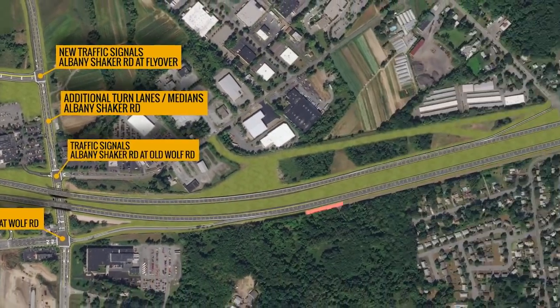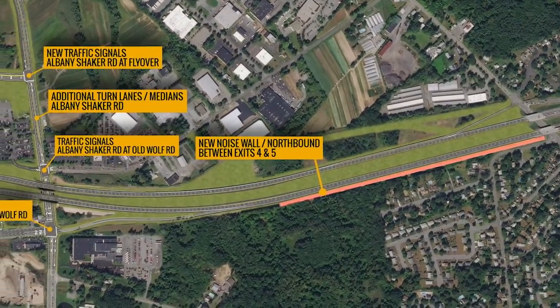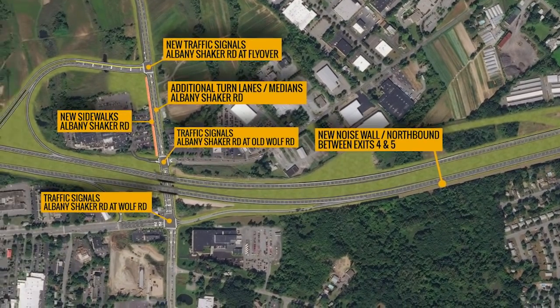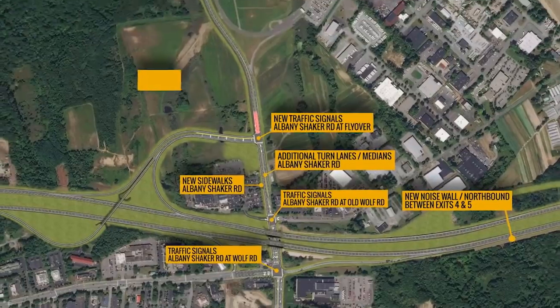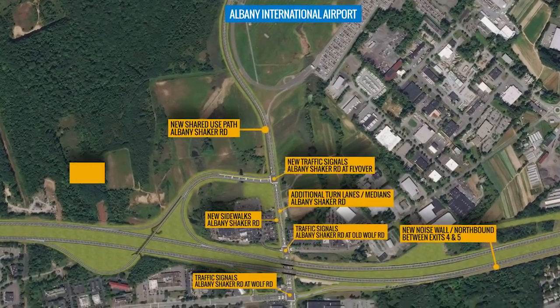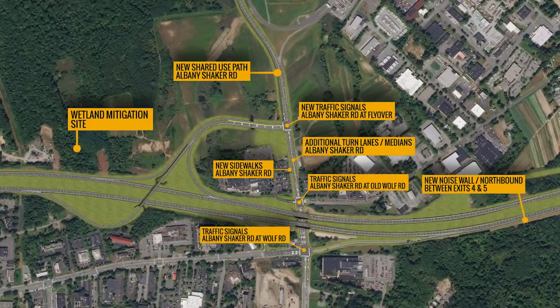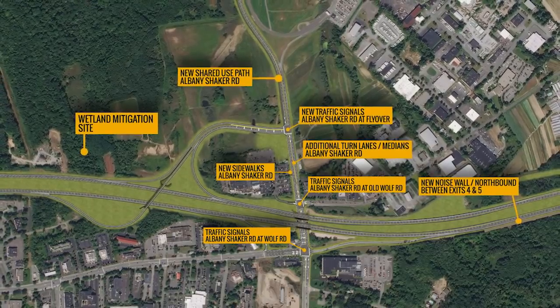Install a noise wall along I-87 northbound between Exits 4 and 5. Construct sidewalks on the south side of Albany Shaker Road between the New Connector Road and Wolf Road, as well as a shared use path between Albany International Airport and the New Connector Road. And construct a wetland mitigation site near the project to address wetland impacts.